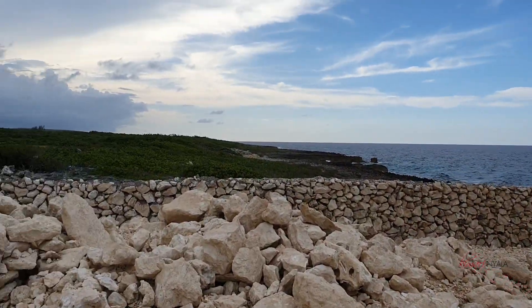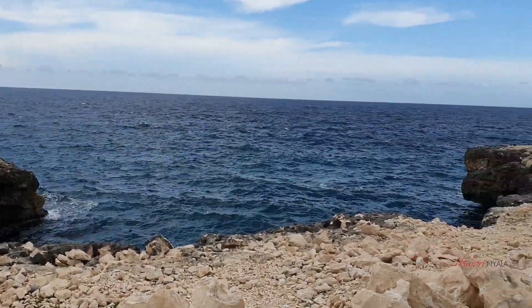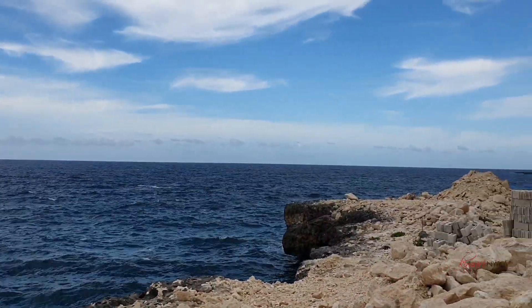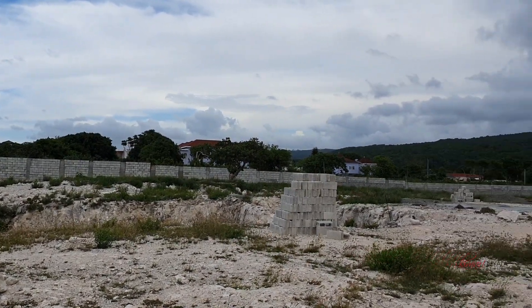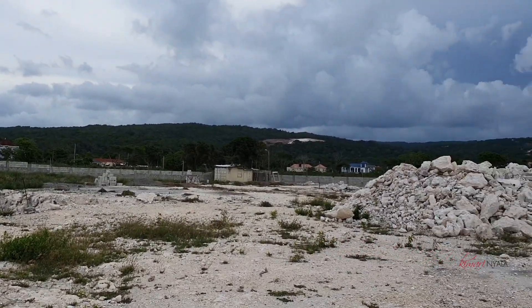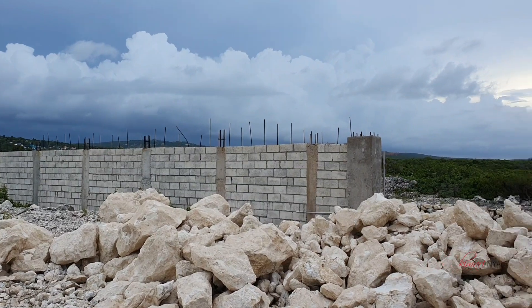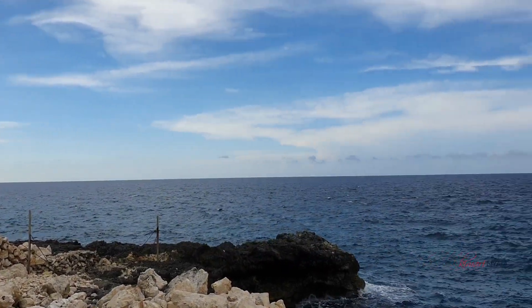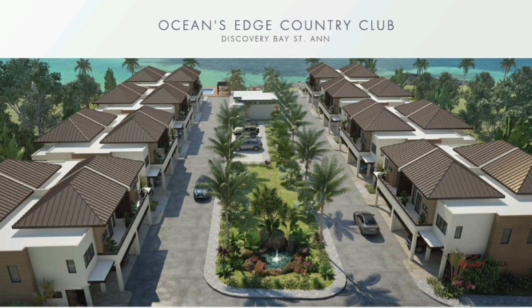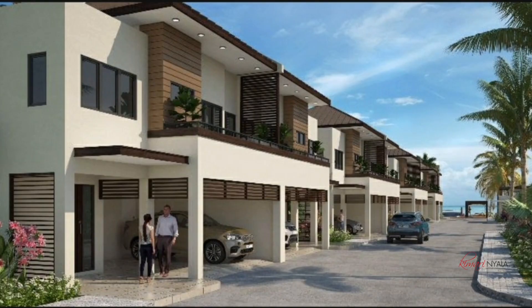Listen to the sound of that ocean — wow! Ocean's Edge is a development on the way that promises to deliver 16 four-bedroom townhouses — yes, finally, townhouses of ample size — four whole bedrooms, approximately 2,200 square feet. Along with the four bedrooms you get four and a half bathrooms, and one of those bedrooms is on the ground floor, making it easy to access when you come right in.